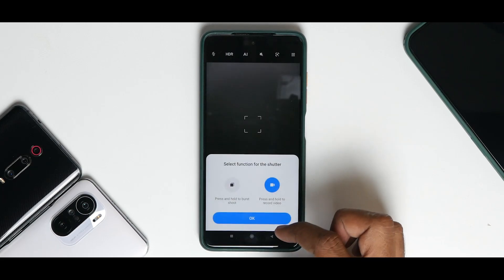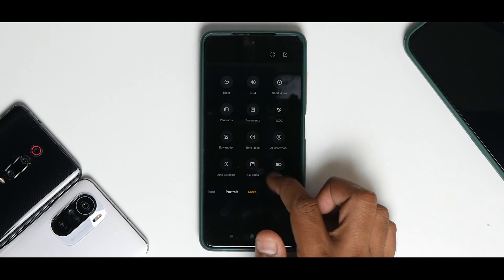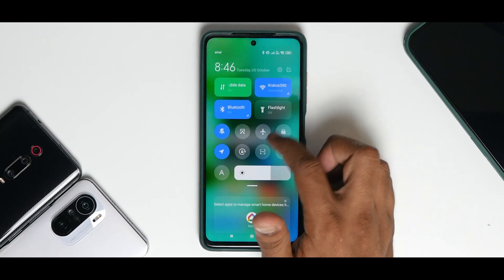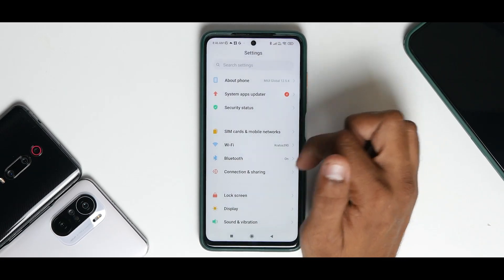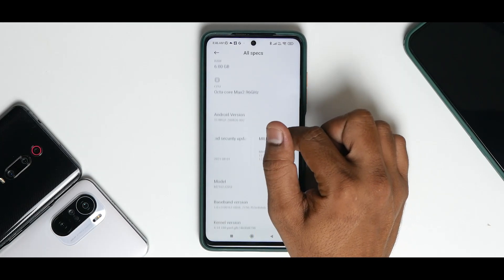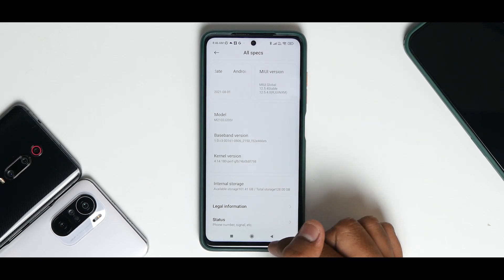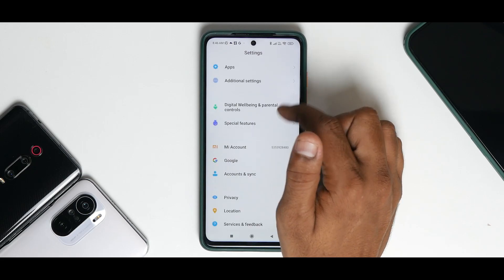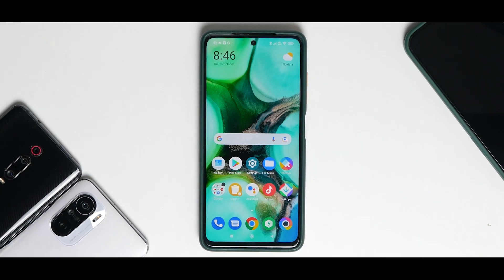There aren't any additional features. You just have a security patch update — no major fixes, everything is the same old same old. Going to Settings, About Phone, All Specs, you can see it comes with the August security patch and the same old kernel. Nothing major has changed — no major new features from MIUI China either.